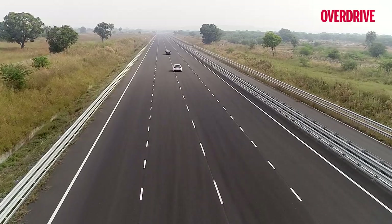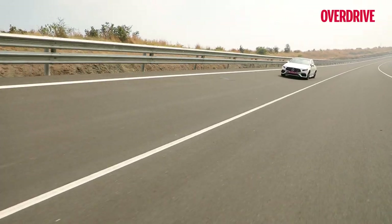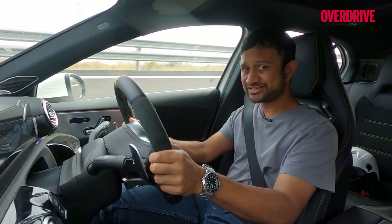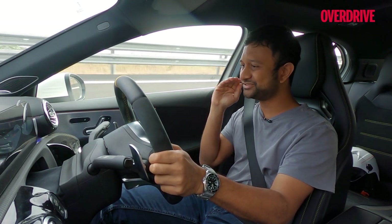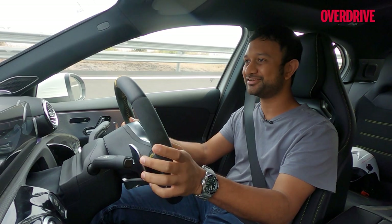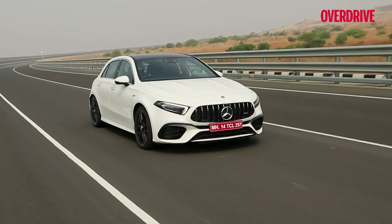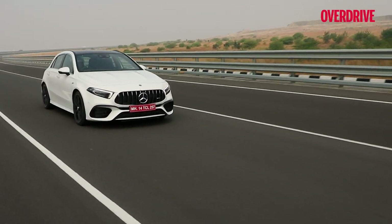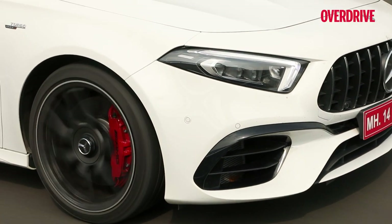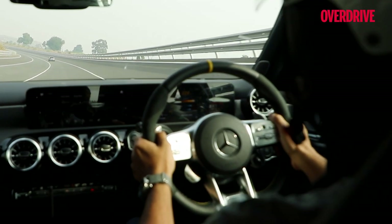The best part is it doesn't feel highly strung at all. For example, at 100 kmph right now, the 8-speed DCT isn't in top gear and I'm just doing 1500 RPM. Even at its electronically limited top speed of 278 kmph on the clock, the engine's only at 5100 RPM and it definitely feels like it's got more in reserve.